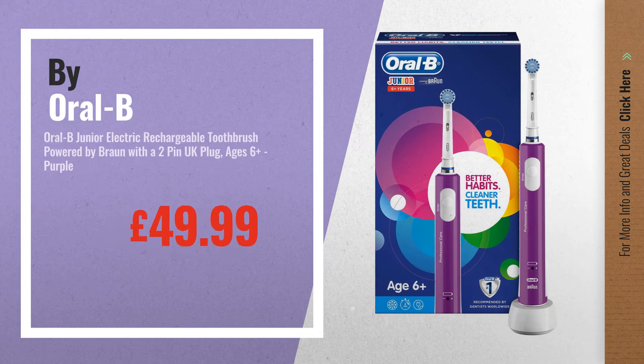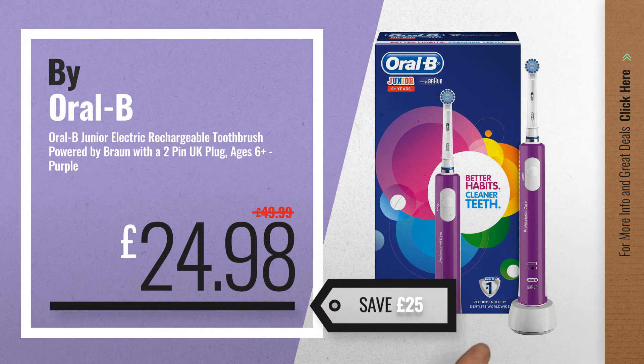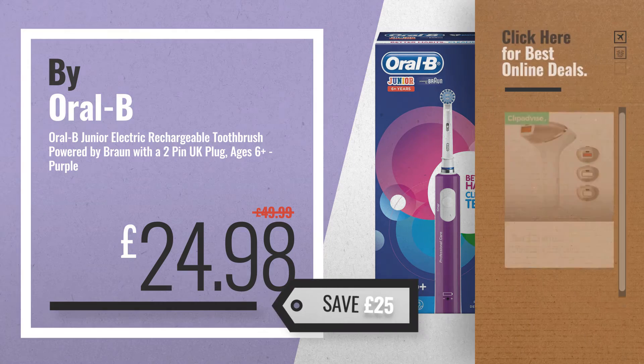Number 5, by Oral-B. For more info about these great online deals, click the circle in the corner.